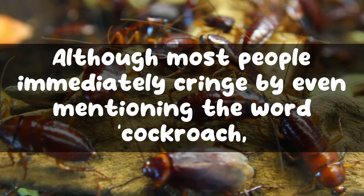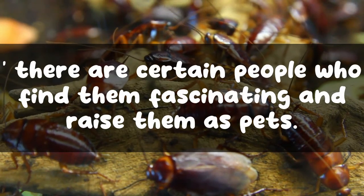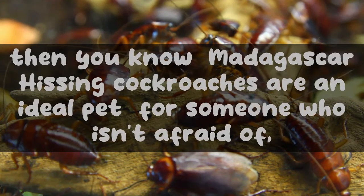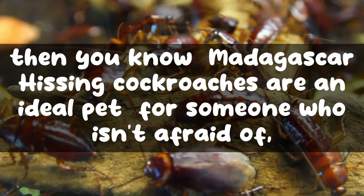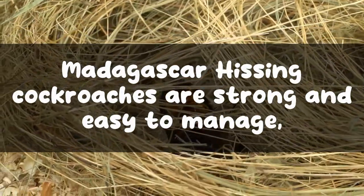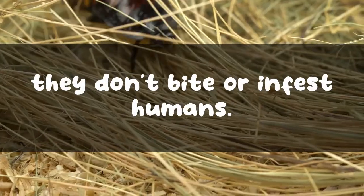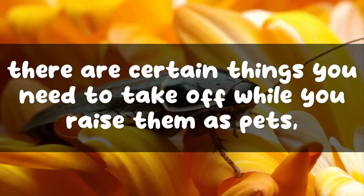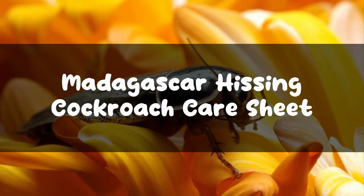Although most people immediately cringe at even mentioning the word cockroach, there are certain people who find them fascinating and raise them as pets. If you are one of them, then you know Madagascar hissing cockroaches are an ideal pet for someone who isn't afraid of bugs. Despite its scary name, Madagascar hissing cockroaches are strong, easy to manage, and most importantly they don't bite or infest humans. This article will tell you all about Madagascar hissing cockroach care.